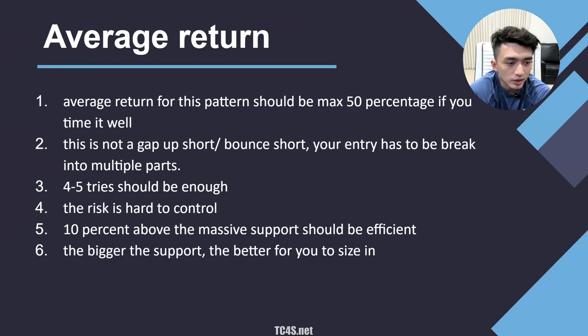You have to time it really well because there is some nuance to it. This is not a gap-up short or a bound short, where you only need one or two entries with a set max loss. For multi-day runners you have to break your entry into multiple parts. Without support, four to five entries is good. The first one, two, or three entries can be sizing into weakness when the stock drops under 50% from the top. The remaining entries are used to spot if the stock is forming double or triple support or bouncing from the bottom.